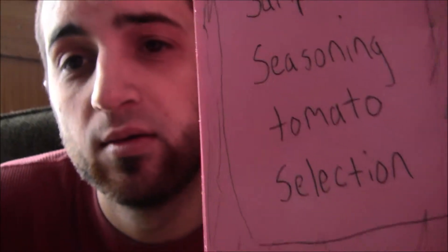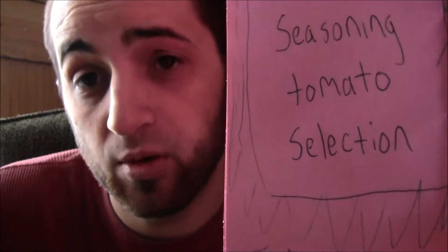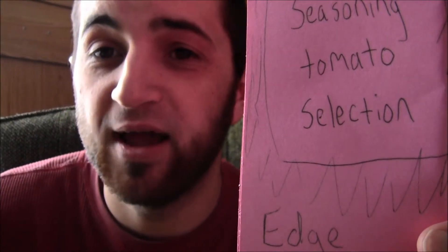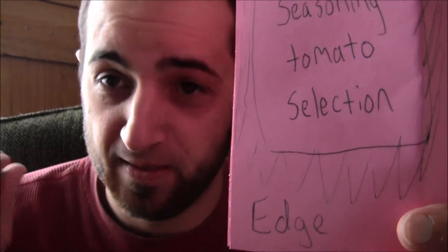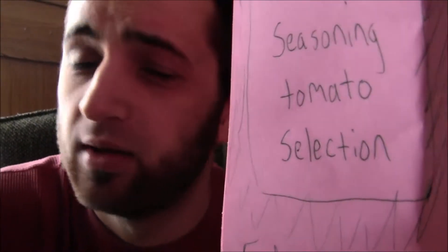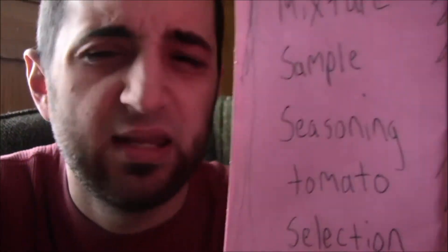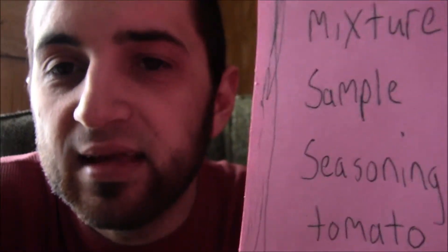Then the tomato comes out and you eat it or cook it. I don't like tomatoes but I like ketchup, and ketchup is made from tomatoes. That just tells you how much in these factories they mix ingredients together and make it palatable. I love ketchup but I don't like tomatoes — tomatoes are nasty to me.